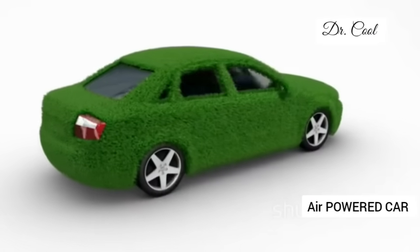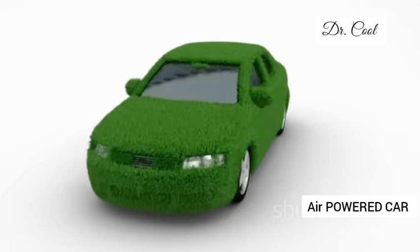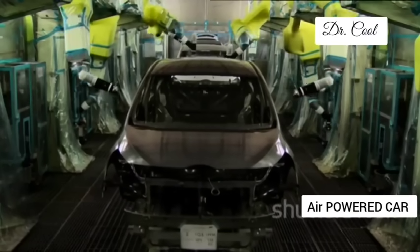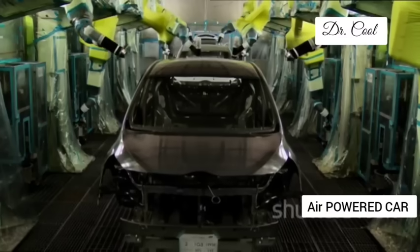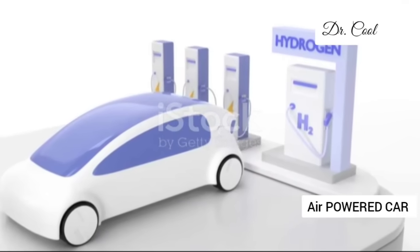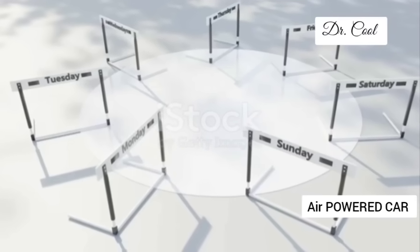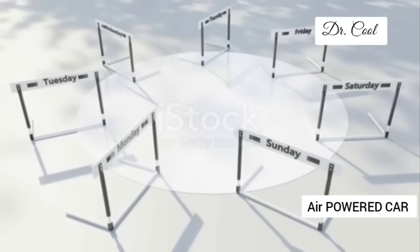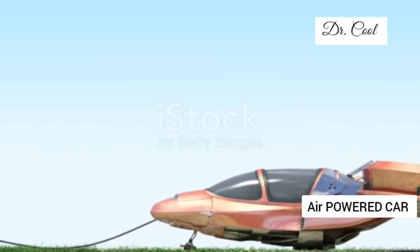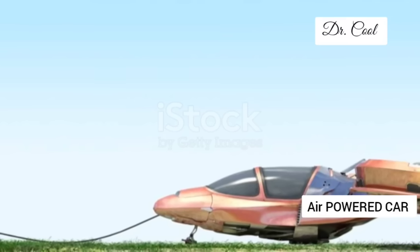When it comes to sustainability, GM's air engine leaves both gasoline and electric vehicles in the dust. The production process is cleaner, the materials are more readily available, and there's no need for environmentally damaging mining practices. Of course, it's not a perfect solution — there are still challenges to overcome, hurdles to jump, and sceptics to prove wrong. But the potential is undeniable: a clean, affordable and sustainable future for the automotive industry, powered by the very air we breathe.